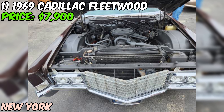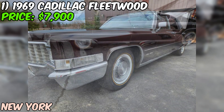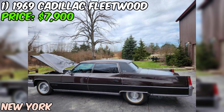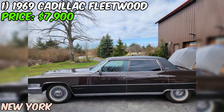Under the hood you'll find a massive 472 cubic inch engine putting out a whopping 375 horsepower — more than enough to get this big boat moving. Cruise nights are just around the corner, so you'll want to snap this one up quick. This Fleetwood also comes with cold air conditioning, so you can stay cool even on the hottest summer days.